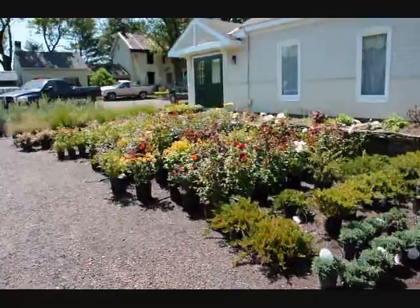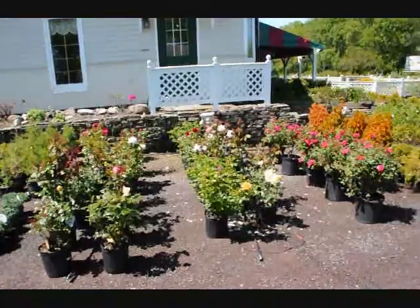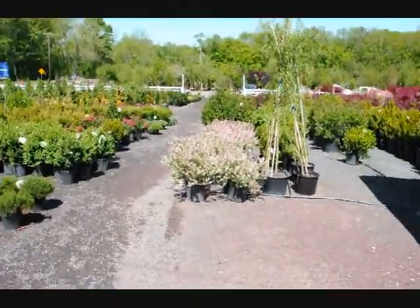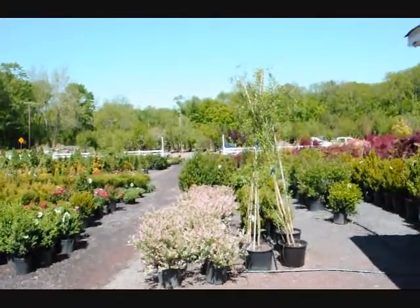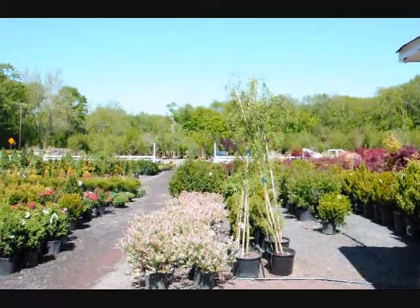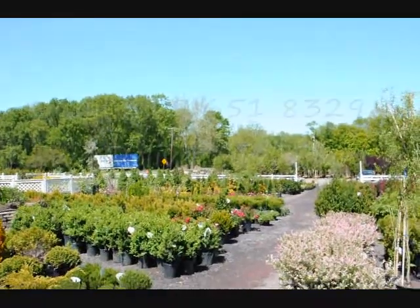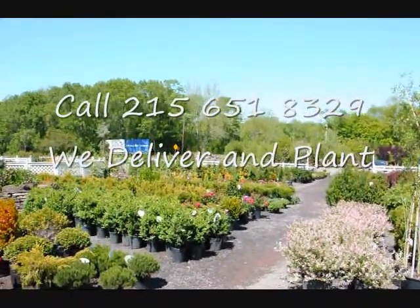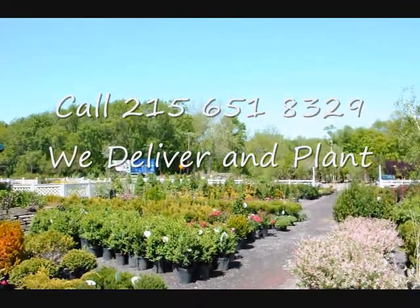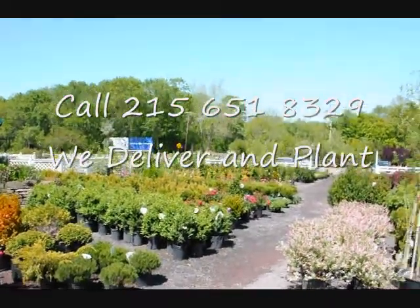We're here at Highland Hill Farm on Route 313 in Fountainville. We have a wide selection of trees, plants, and shrubs — a lot of flowering shrubs, roses, and some colorful willows. We specialize in arborvitaes, pine trees, and spruces, but we have thousands of other trees and shrubs. We do deliver and install up and down the east coast. Our website is seedlingsrs.com and our telephone number is 215-651-8329. Thank you.